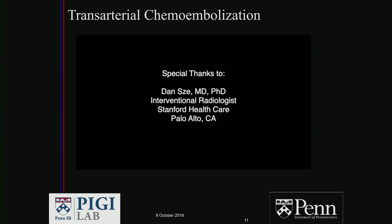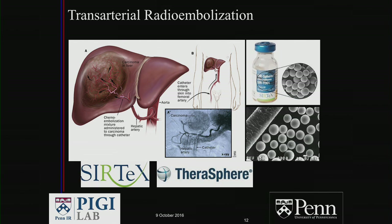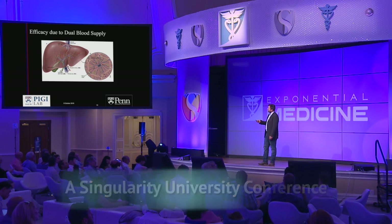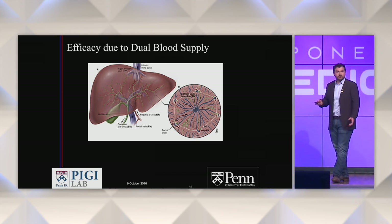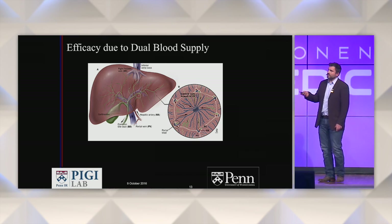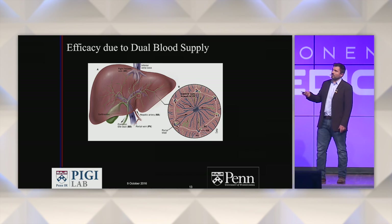Radioembolization uses the same procedure as TACE, but instead of chemotherapy beads, you put in little radioactive particles — either a plastic particle made by Sirtex or a glass particle made by Therosphere (now owned by BTG). Both can treat liver cancer or metastatic cancer to the liver. The liver is special because of its dual blood supply: most blood comes from the portal vein, but tumors recruit their blood supply from the hepatic artery, so you can close off those vessels while preserving liver function.